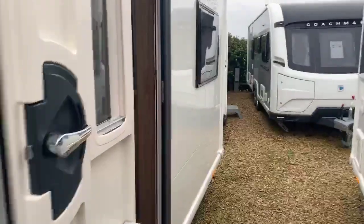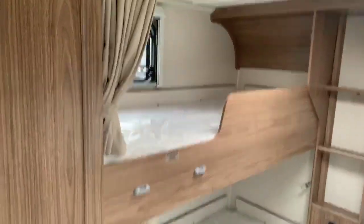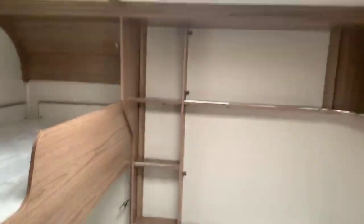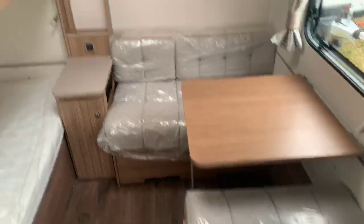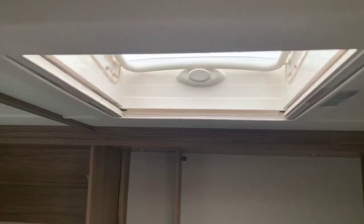As you step inside the caravan, you've got this wonderful rear section with two fixed bunks, a beautiful rear side dinette, and a fantastic shelf on the wonderful woodwork that you get throughout the Coachman caravan. There's plenty of storage space and shelves throughout, with the space for this to convert up into a single or oddly shaped double bed. Nice heki light in the back bedroom area.